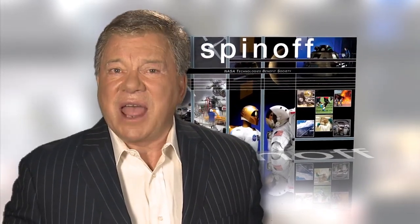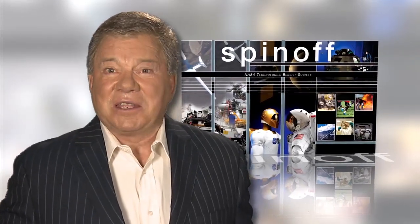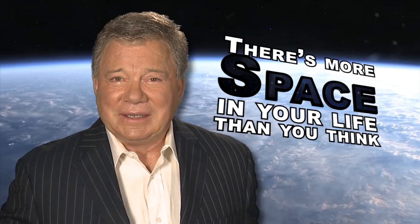Spin-offs like these are just a few examples of how NASA technology turns science fiction into science fact. There's more space in your life than you think.